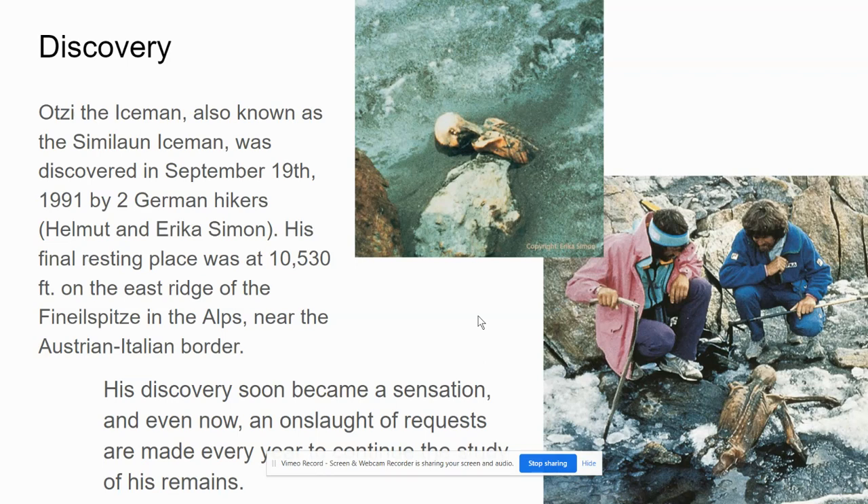Otzi was discovered in 1991 in September by two German hikers. Their names were Helmut and Erika Simon. His final resting place was at 10,530 feet on the east ridge of Finspice in the Alps near the Austrian-Italian border.